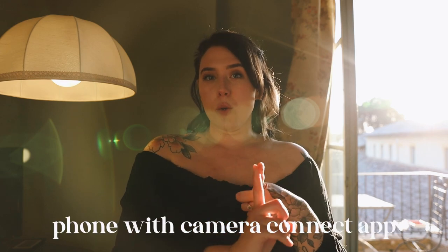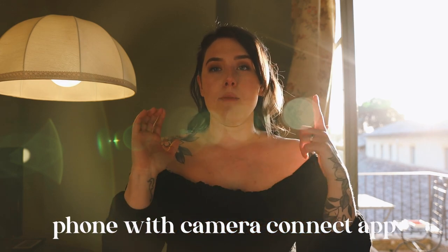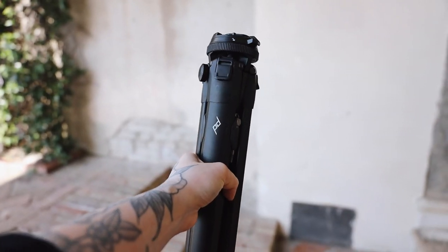The tools I use to do my self-portraits are my phone with an app that connects to my camera via Wi-Fi. You can also use an interval timer — it takes photos every 10 seconds — or go old school and just set it on a 10-second timer and run for your life and get into position. I am shooting on the Canon EOS R. The tripod I'm using is the Peak Design aluminum travel tripod. Those are the tools we're using.